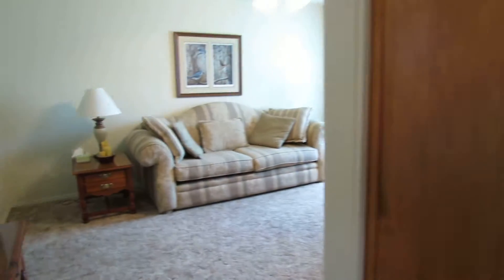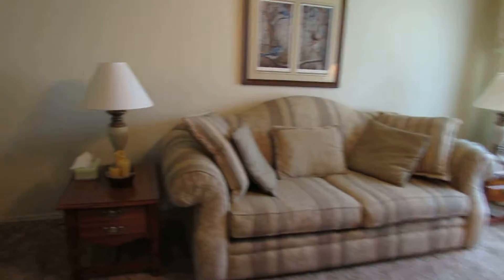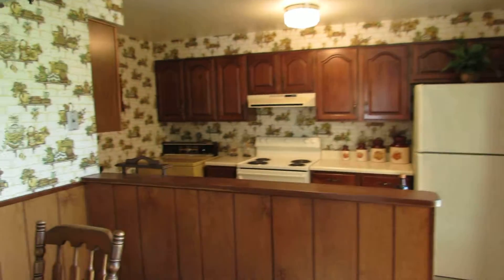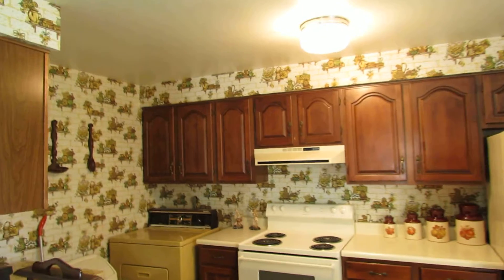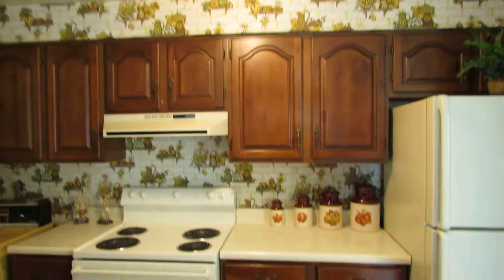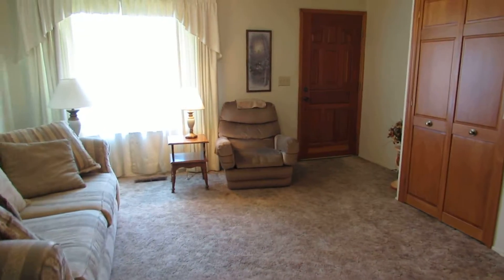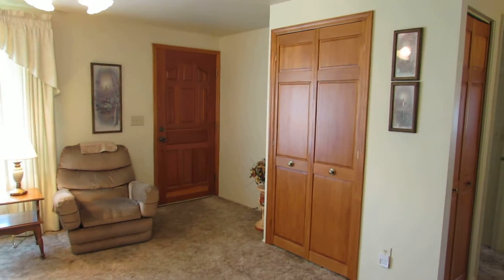Great house and a motivated seller on this one. If you have any questions or would like to see it in person, feel free to give me a call. My name is John Murray with the Murray Group at Better Homes and Gardens Real Estate. I can be reached at 937-654-7355 or by email at jon@buywithjohn.com. Thanks for watching and I look forward to talking to you.